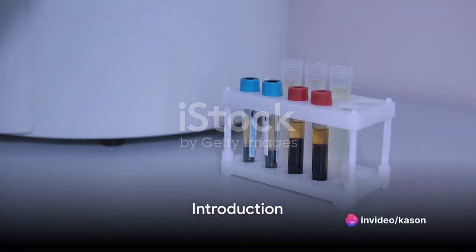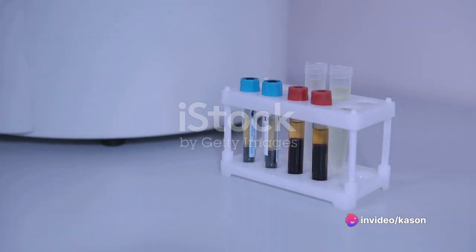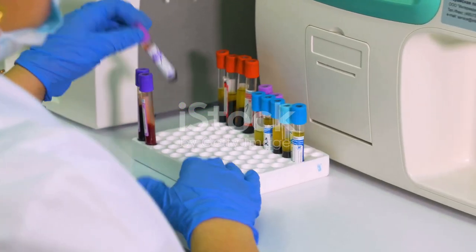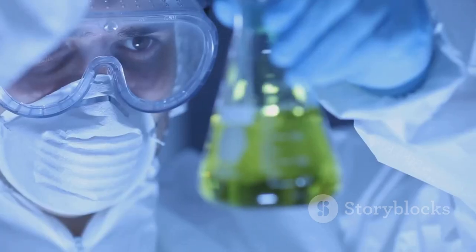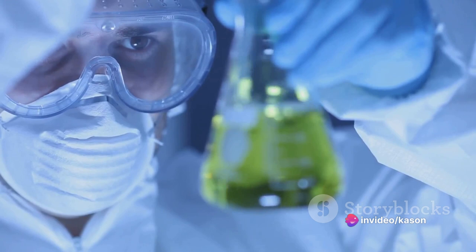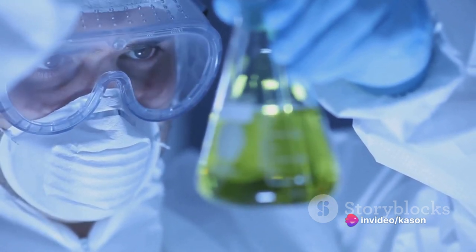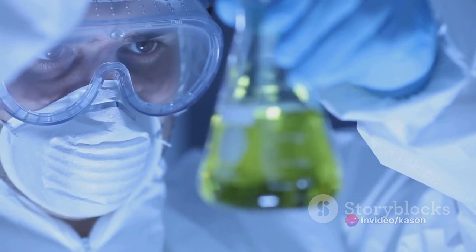Hello and a warm welcome to all. In today's episode of Renally Important, we'll be navigating the intricate labyrinth of lab values related to dialysis. Should you find this discussion beneficial, do remember to show your support by liking this video and subscribing to our channel for more comprehensive health content. Without further ado, let's unravel the mysteries of dialysis lab work.